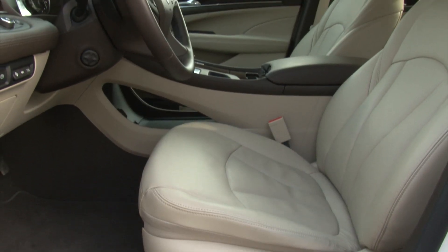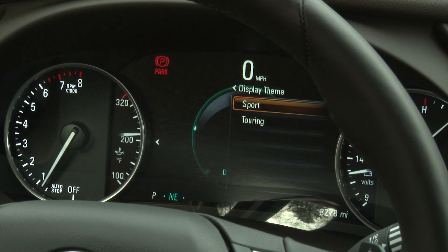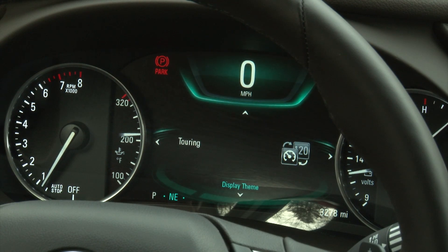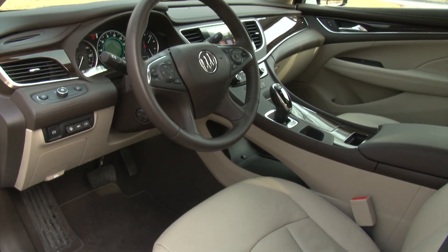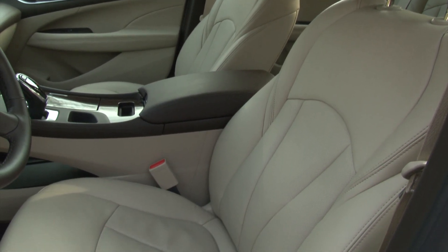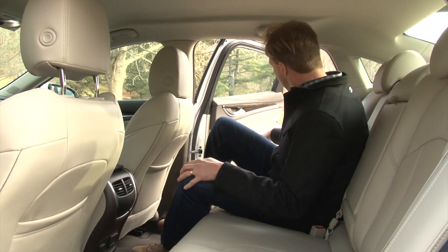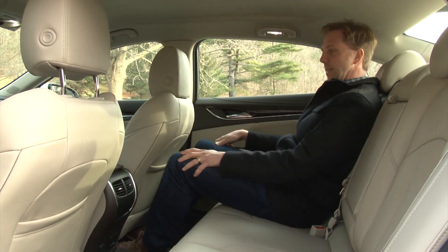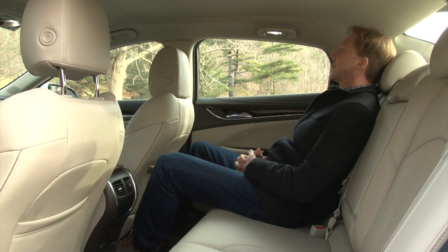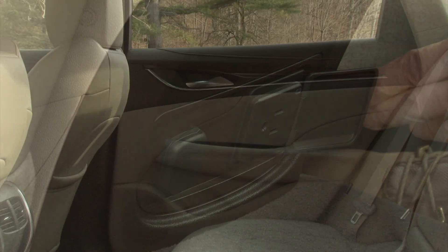This top-trim LaCrosse Premium is loaded with high-end features such as massaging front seats, a heated steering wheel and a highly configurable driver information display. The front seat bottoms are flatter and wider for easier ingress yet still provide enough lateral support to accompany the upgraded handling. In the back, space is not an issue with its large midsize dimensions, but this trim should include a USB port, heated seats and a sunshade back here — it does not.